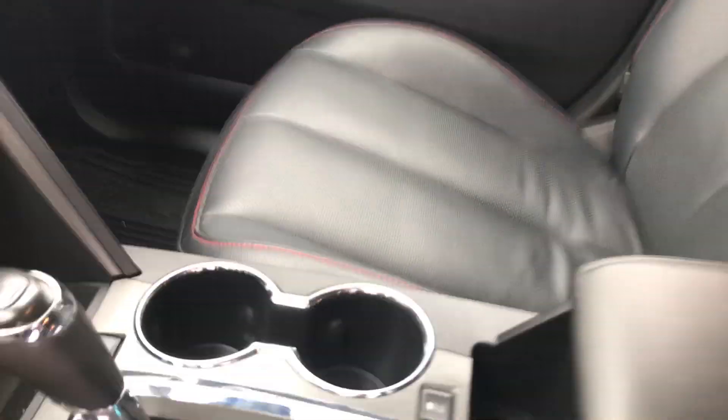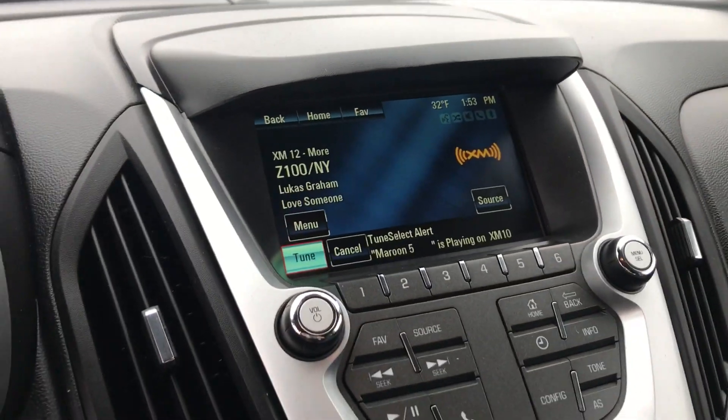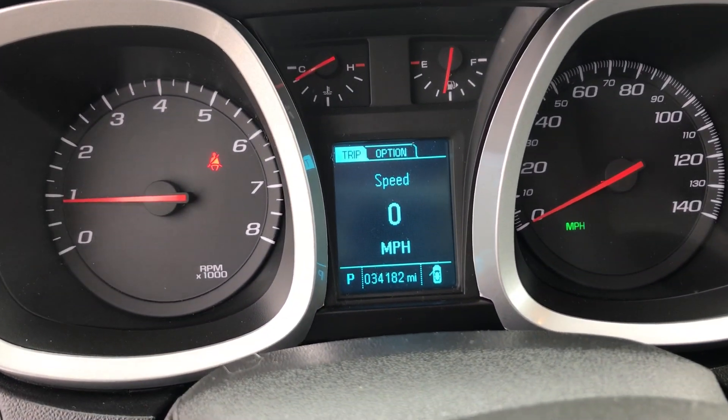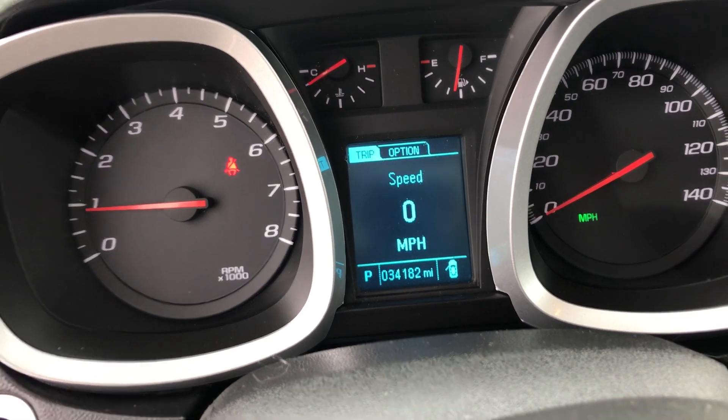When we get in we can see that we do have black leather seating with tan lining. It does come with a Chevy MyLink radio and as you can see here it does have very low miles for being a 2016 vehicle.